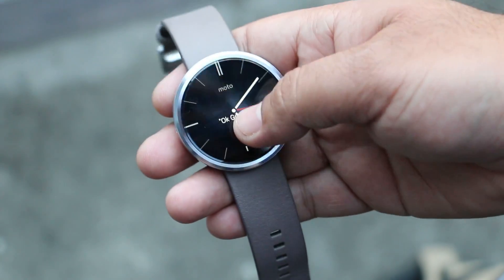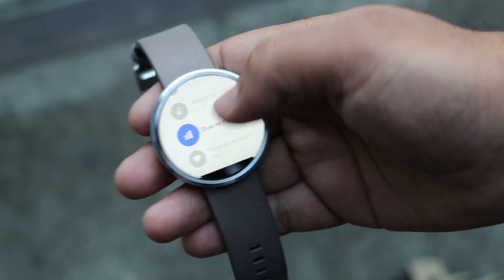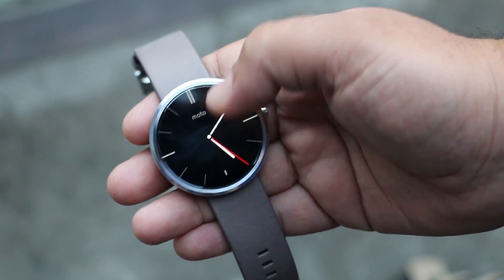Hey, what's up guys. In this video I will be showing you some of the best apps or plugins for your Android Wear. All these plugins will definitely enhance your Android Wear experience, so without any further ado let's begin.